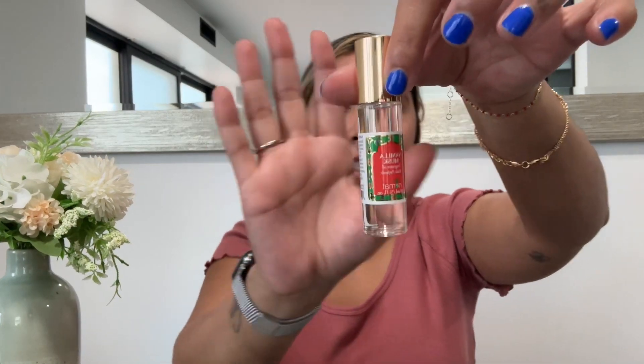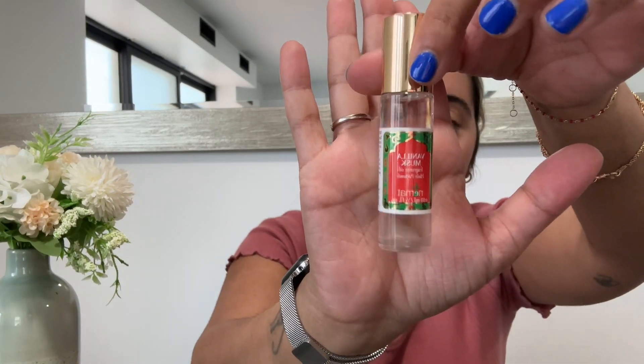Next I'll move on to this — it's the Nemat vanilla musk fragrance oil and it smells so good. I actually heard about this from Ivana Cora. It was a blind buy and I love it. I love vanilla so I knew I'd like it, but I didn't anticipate liking it as much as I actually do.